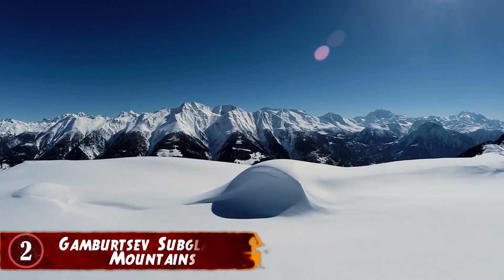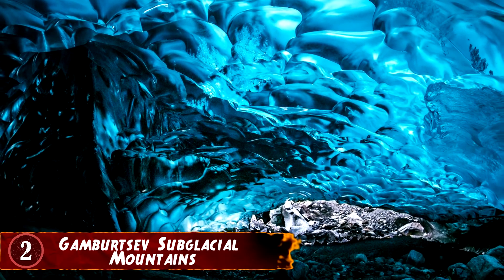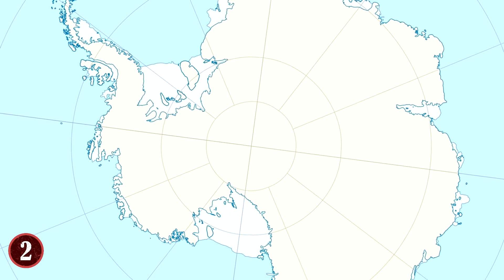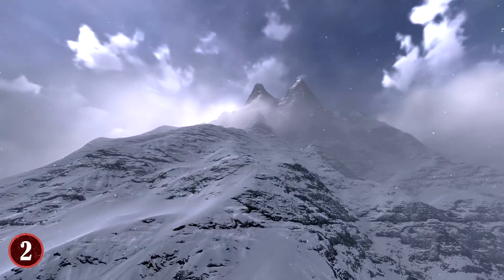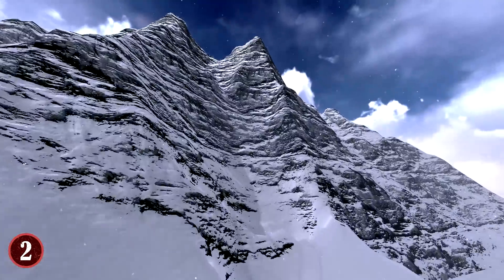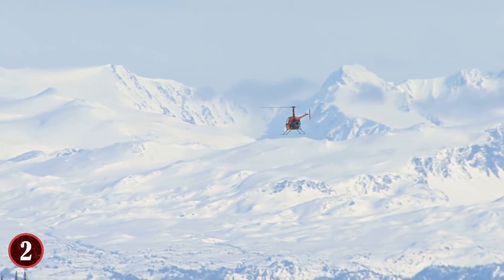Number 2: Gambertsev Subglacial Mountains. Picture a mountain range — now picture that mountain range buried to the tips and beyond in snow and ice. That's exactly what's going on with the Gambertsev Subglacial Mountains in Antarctica. This mountain range is apparently very old — hundreds of millions of years old, some even say billions — and yet they're buried in ice and snow. The mountains themselves rise 10,000 feet into the air, but then there's 15,000 feet of ice and snow on top of those mountains, which is why you won't see them if you visit Antarctica.